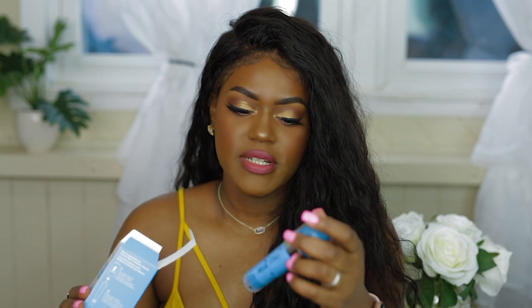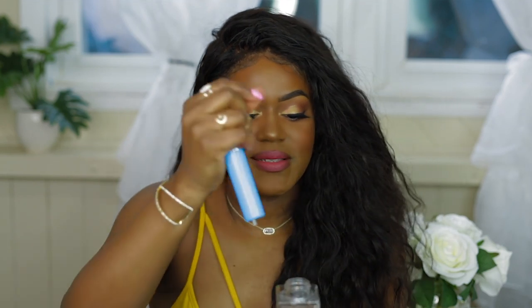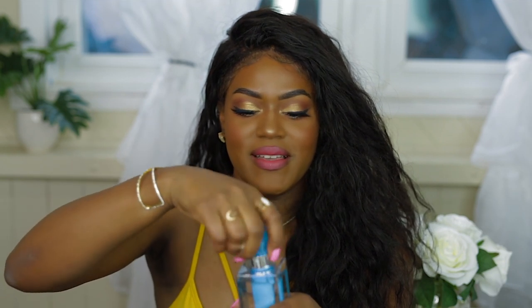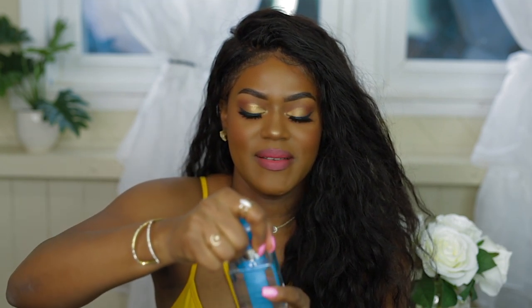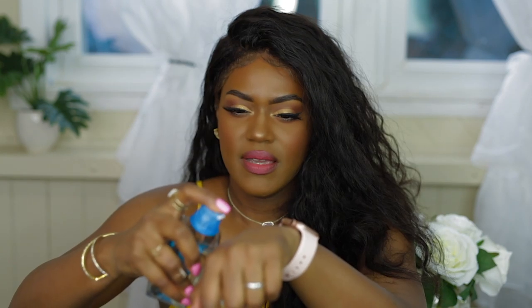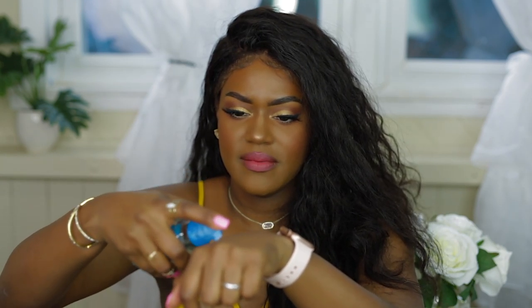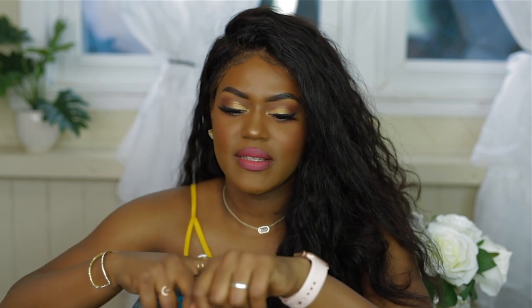There are some directions on here — we're going to stick the cartridge in here, then twist it, and then we should be good to go. From here you just pump it out and you get both products at once. Oh, that feels really nice and hydrating!